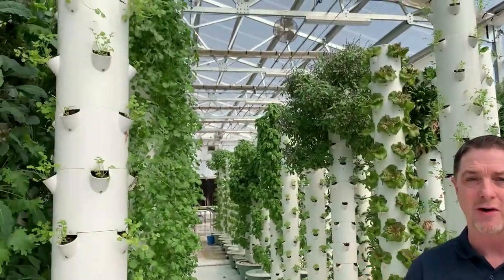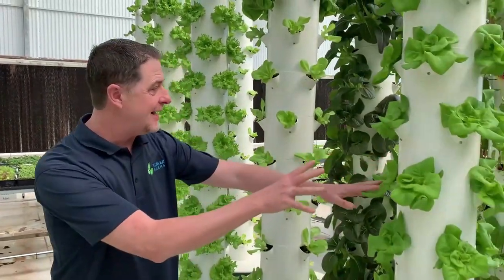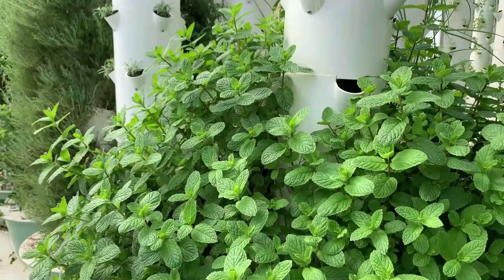Today I'm visiting one of my favorite tower farms where they're growing a wide range of extraordinary produce. Just look at some of this beautiful produce. We have some bib lettuce and some multicolored chard. You can grow so many amazing crops on the Tower Garden.